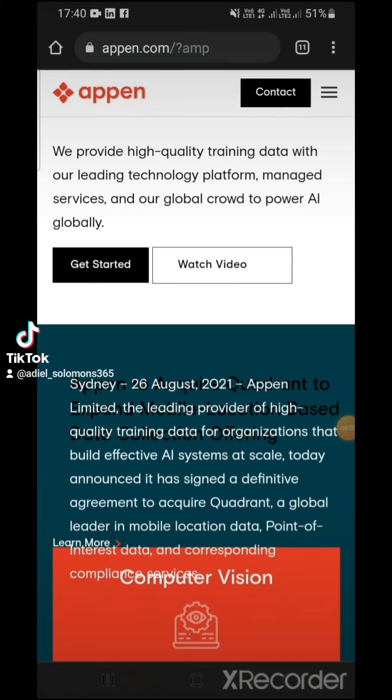I hope everyone is doing well. Today I'm back with another video — it's going to be a short one. Today's platform is called Appin, a platform or company that specializes in collecting data for AI technology and AI companies.